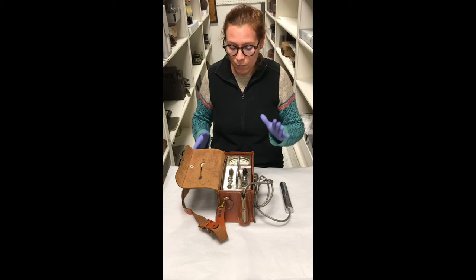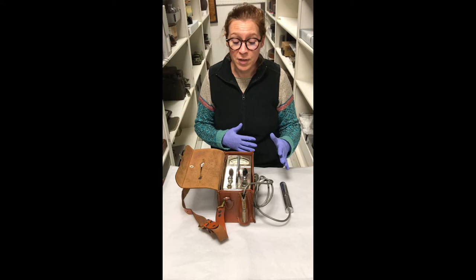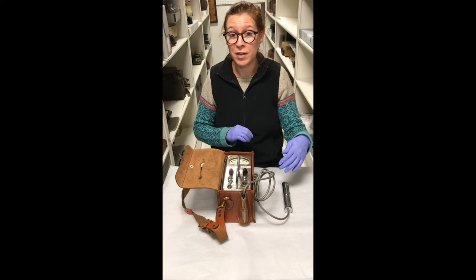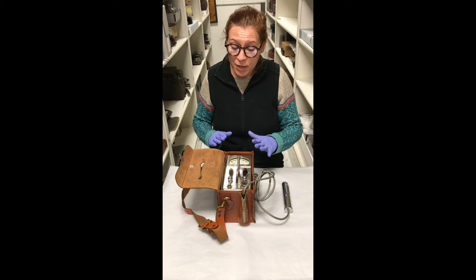Geiger counters are made for detecting and measuring ionizing radiation. This particular instrument is from the 1950s. It's made by the Precision Radiation Instrument Company from Los Angeles, California, and they were very popular and widely used during the 1950s. This is a drill hole model, which claim to fame was a 50-foot long probe cord that would allow you to drop the probe down into holes and gain readings up to 100 feet below the surface.